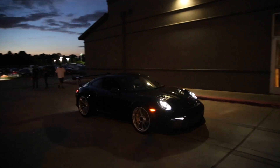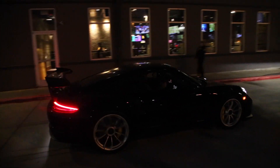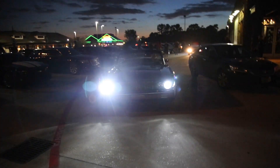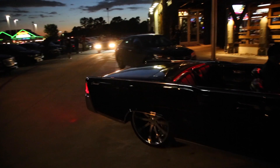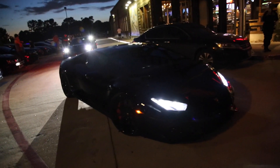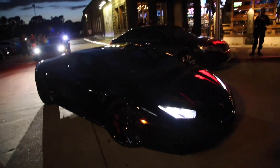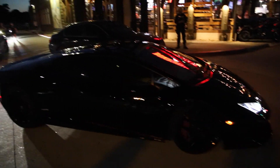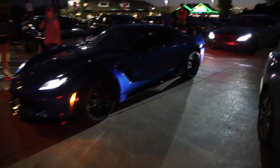We've got a 911.2 GT3 RS — very nice. We've got that Lincoln. Look at that cam. We've got the Underground Racing Twin Turbo Huracan right here. He was at another meet we were just at last weekend, but that's sick. I wonder what package he's got. And this Corvette sounds amazing, bro.